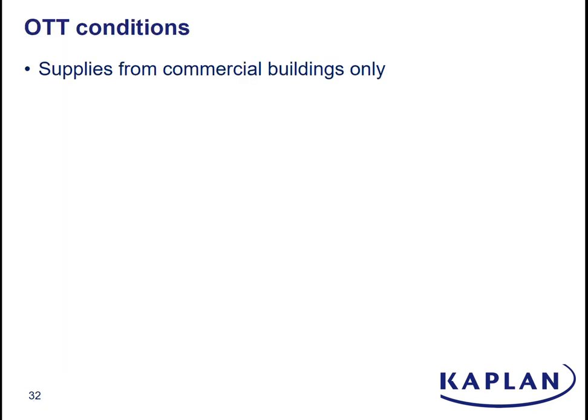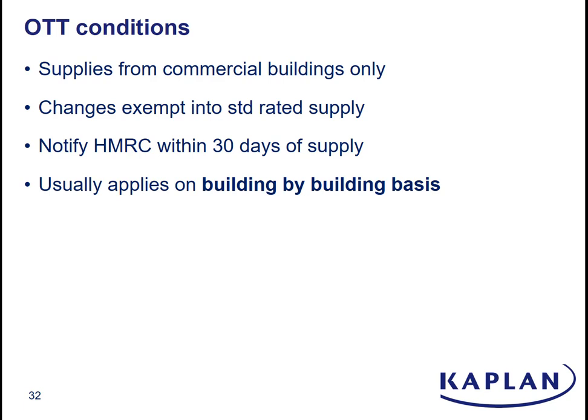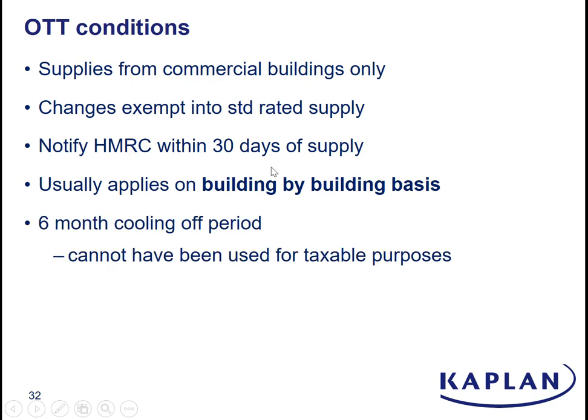A few points on the option to tax. It does only relate to commercial buildings, nothing else. The impact of the election is it turns what would otherwise have been an exempt supply into a standard rated supply. You need to notify HMRC within 30 days of the supply. Normally, if you make the election, it applies to an entire building — so if you have a multi-floor building and decide to charge VAT on one floor's rental, it applies to the whole building and you are stuck with it, meaning all supplies you make from or of this building will now all be standard rated. You do have a six month cooling off period, but after that the option to tax is binding on you for 20 years.